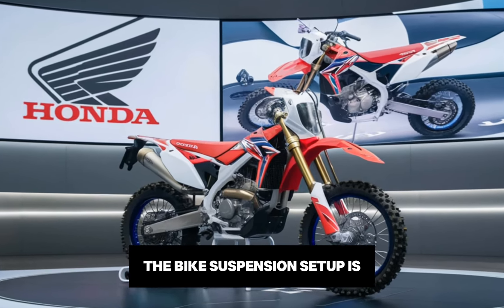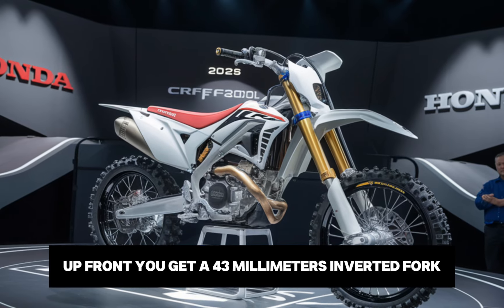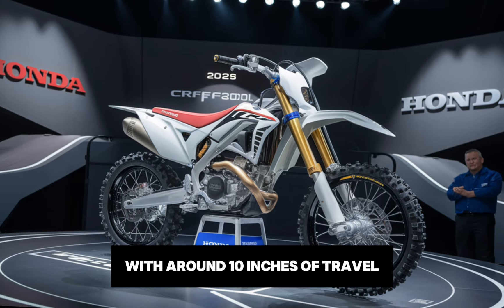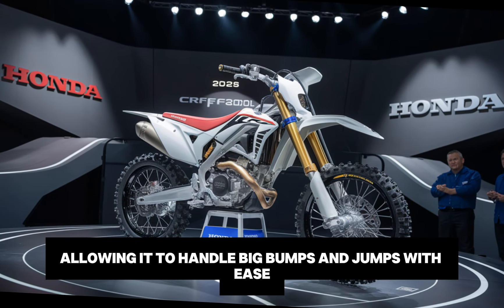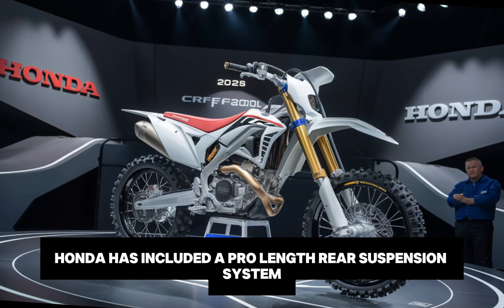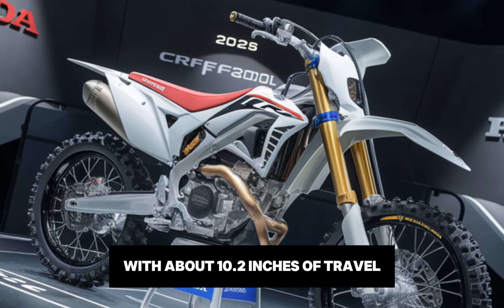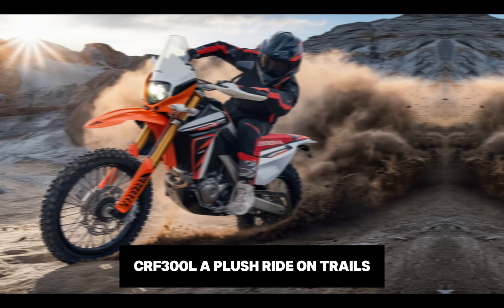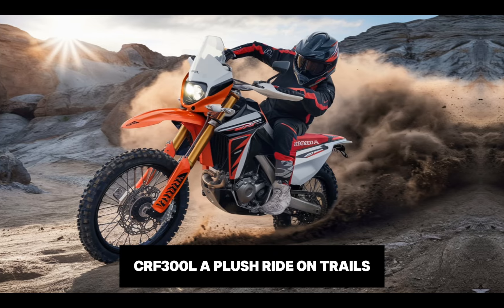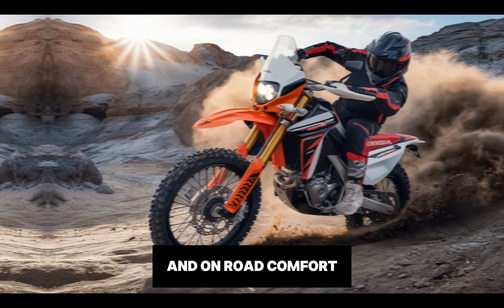The bike's suspension setup is one of its most impressive features. Up front, you get a 43mm inverted fork with around 10 inches of travel, allowing it to handle big bumps and jumps with ease. At the rear, Honda has included a Pro-Link rear suspension system with about 10.2 inches of travel, which provides a smooth, controlled ride even on challenging terrain. This suspension gives the CRF300L a plush ride on trails and a stable feel on the road, striking a great balance between off-road capability and on-road comfort.